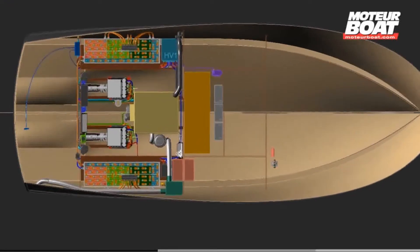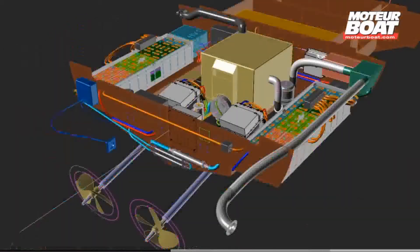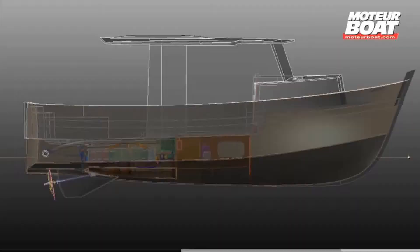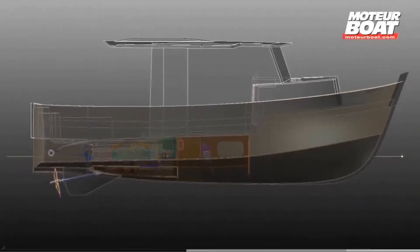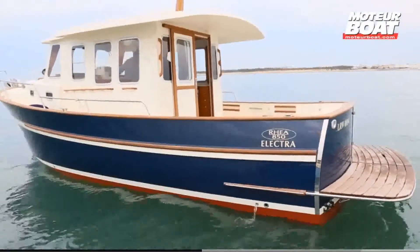As shown in this diagram, that propulsion system consists of a diesel generator and a battery bank coupled to one or two electric motors depending on the size of the boat. The system you are seeing now was developed by the engineers and scientists at Region Nautic US right here in Southwest Florida.